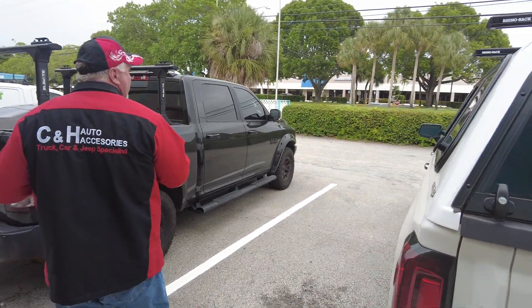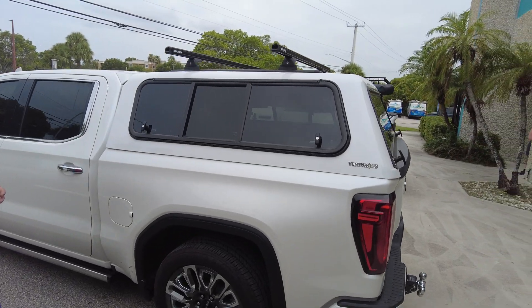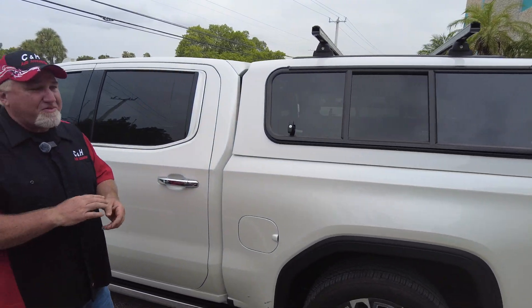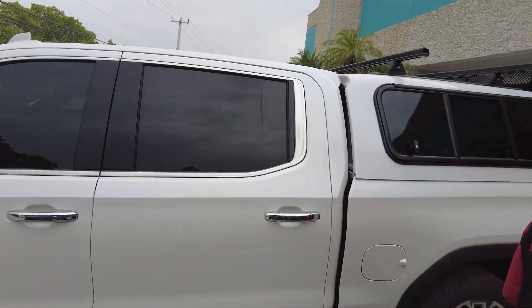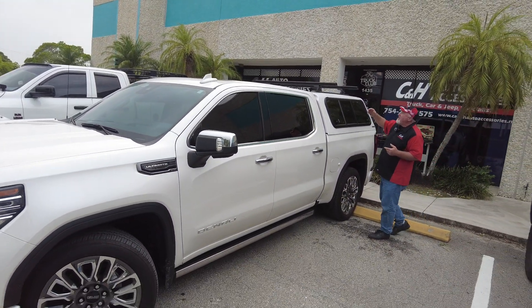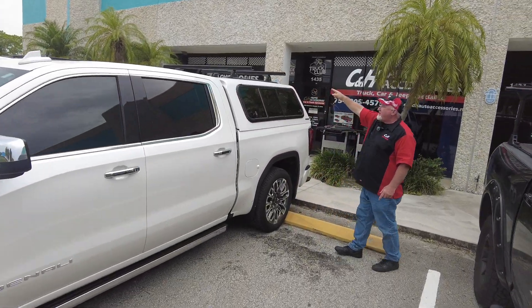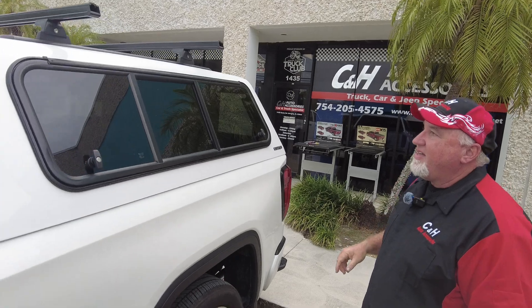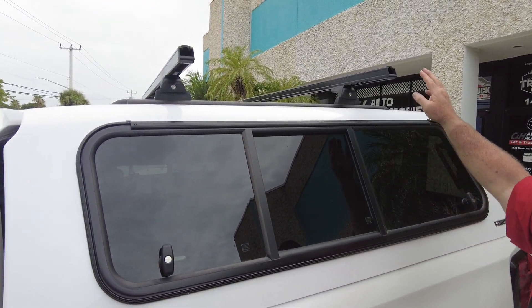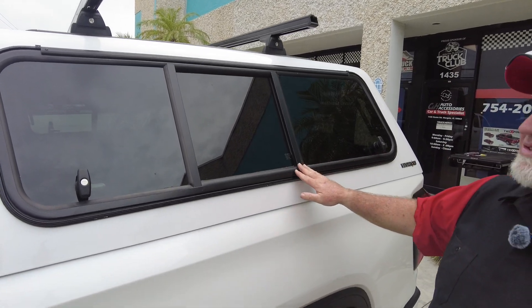Let's swing around the side and take a look at how nice it looks. This is the tri-color paint — that's the hardest color to match up out of everything, except maybe black. As you can see, it does look really good and matches up very nicely. We've got the Rhino Racks here — those are the heavy duty ones. If you want to put a little weight on there, no problem whatsoever, and they are removable if you want to take them off.